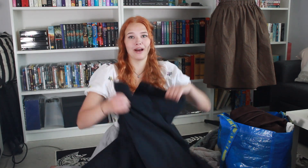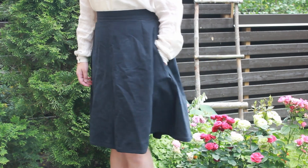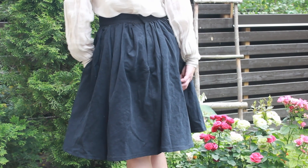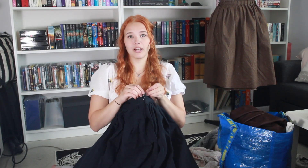The next skirt is my first attempt at making something from a historical pattern, and it turned out pretty well. It's a walking skirt, so it's flat on the front and then has a lot of ruffles in the back. It has clip closures, so there are no zippers or anything. Those are the skirts I've made.